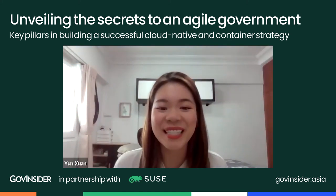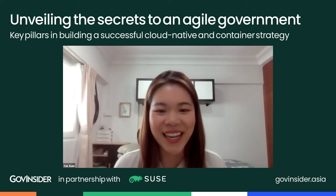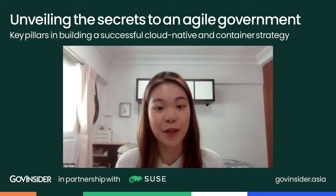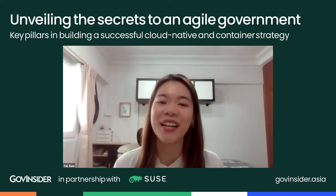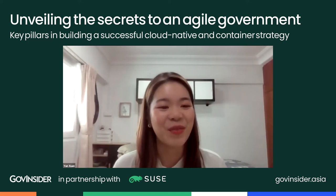Thank you so much, Hongyi, for your insights on how OGP has managed to build and launch so many new tools so quickly. Next we have Vishal from SUSE, who will be sharing tips and tricks on accelerating innovation with open source and a cloud-native approach. Vishal, take it away.